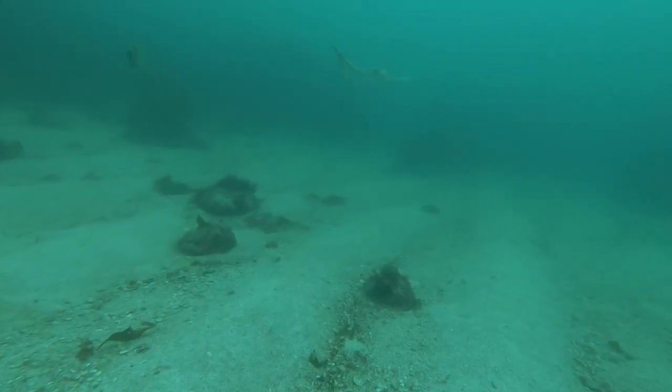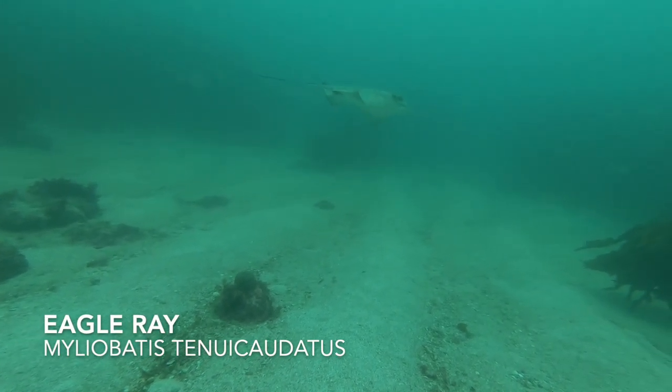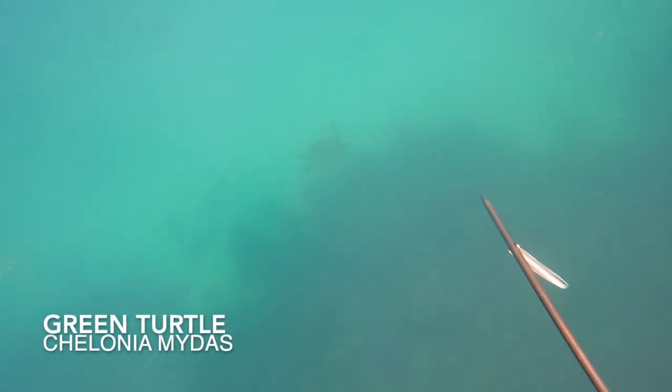On our way home, we stop in at Great Mercury Island. We jump in on a weed line and are happy to see a turtle - a very cool species to find in New Zealand waters.